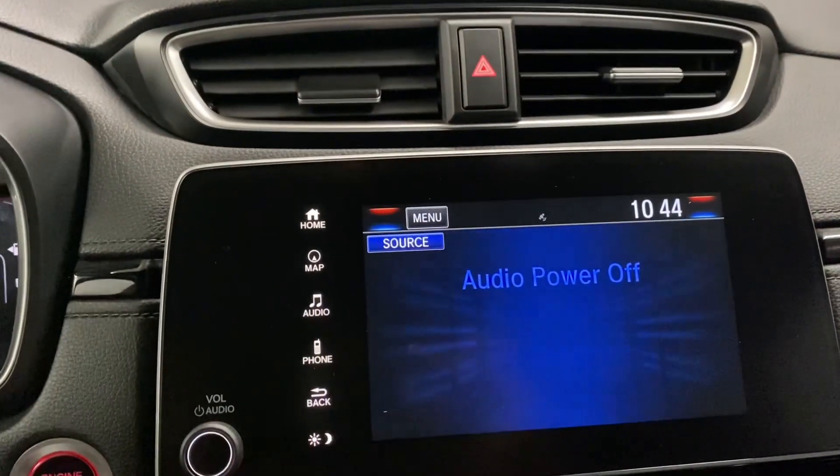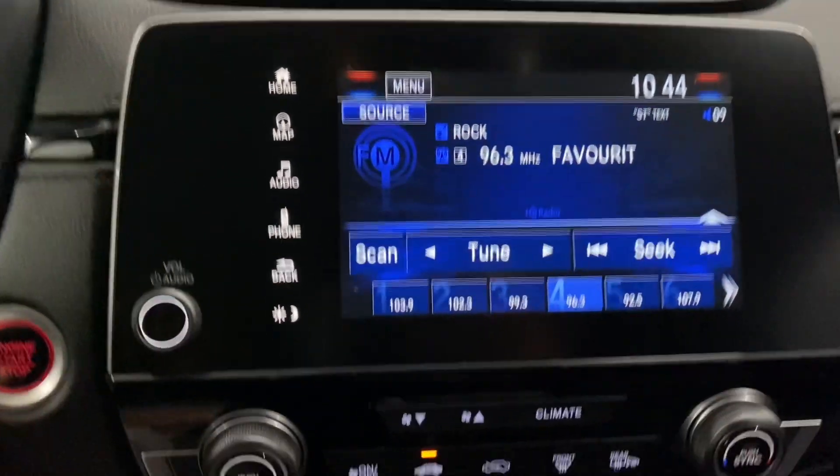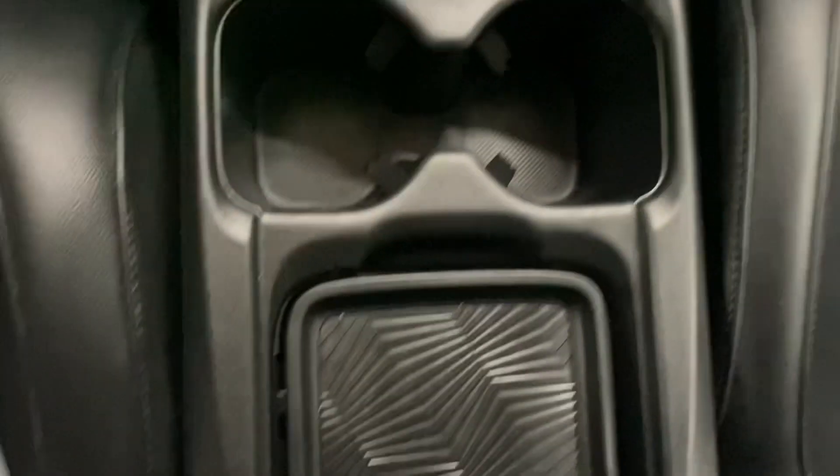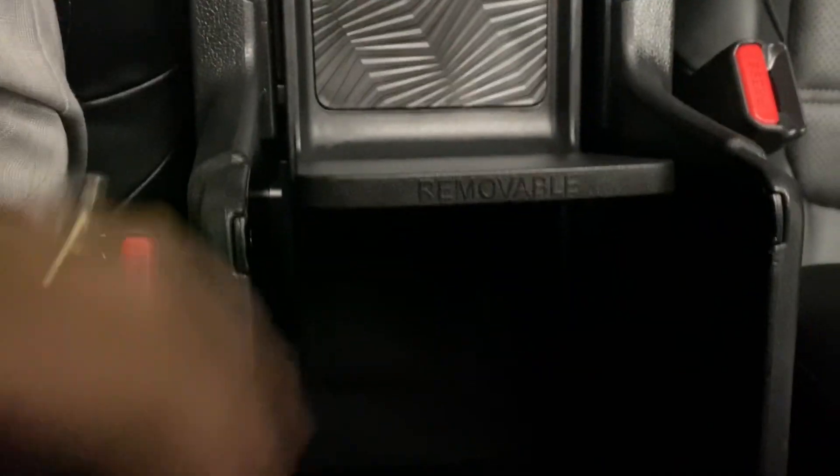In the middle, you have a touchscreen display. You also have your audio controls, heated front seats, gearshift, cup holders, and storage space in your center console.